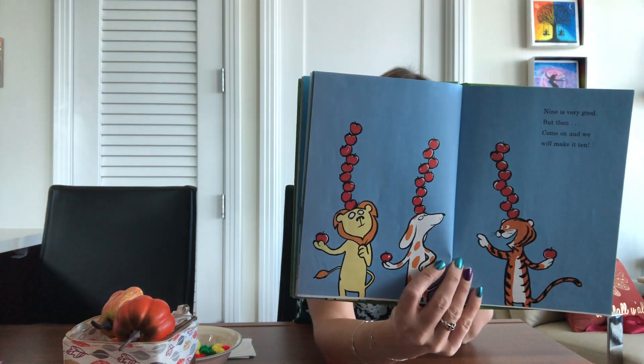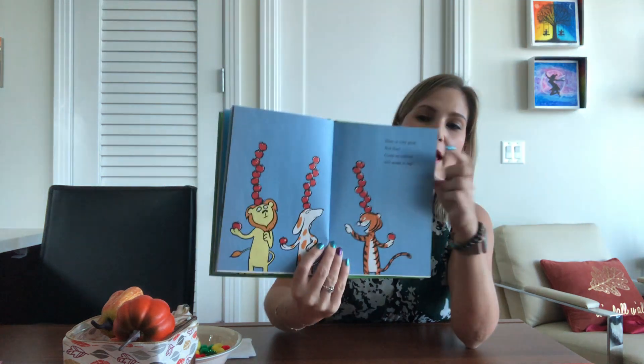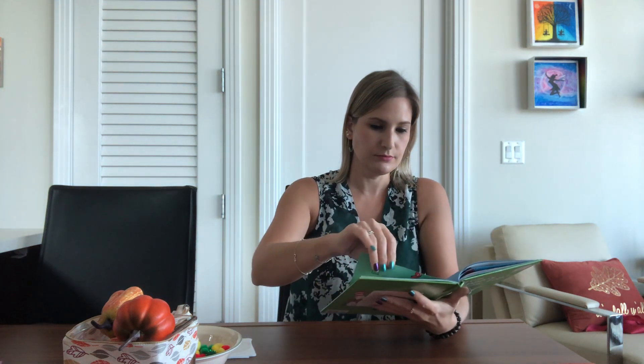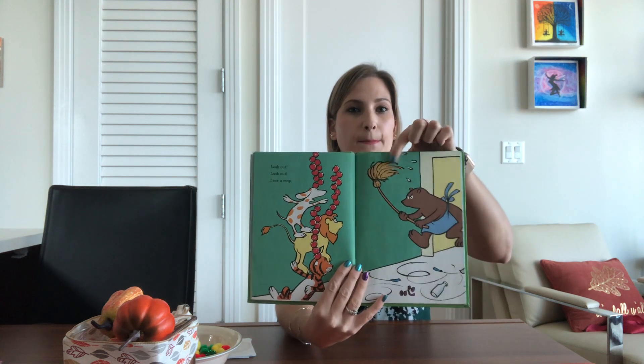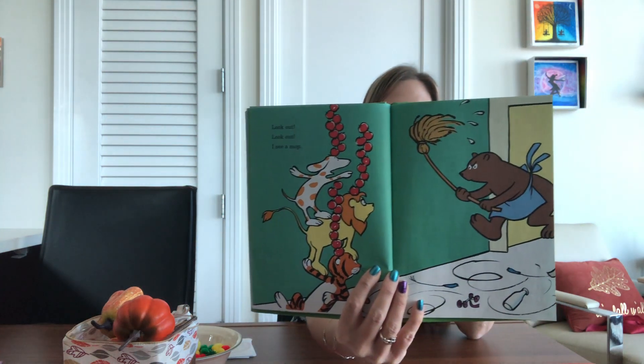How did they make it ten? They had nine, and they added one more apple on top to make ten. Look, ten apples up on top. We are not going to let them drop. Look out, look out. I see a — what rhymes with 'drop'? A mop.